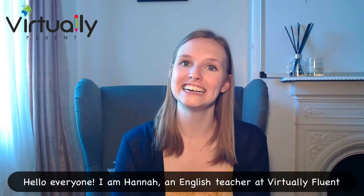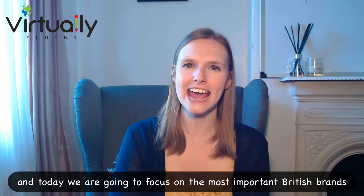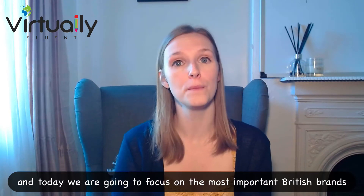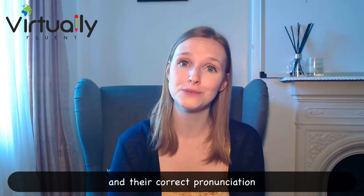Hello everyone, I am Hannah, an English teacher at Virtually Fluent, and today we are going to focus on the most important British brands and their correct pronunciation.